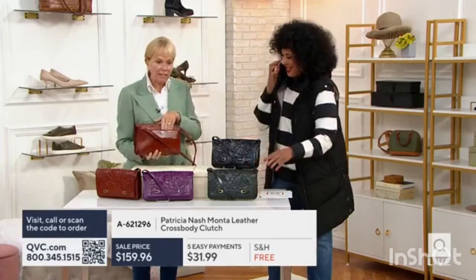You've got this slip pocket — oh, look at that! That's the bag that can take me from daytime to evening.